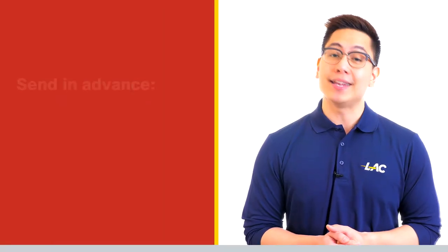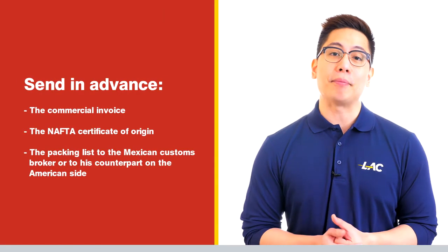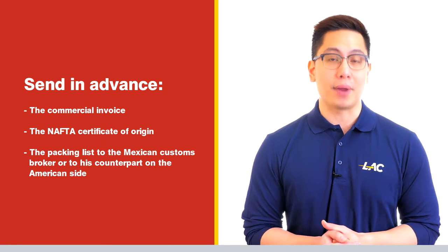First, you must send in advance the commercial invoice, the NAFTA certificate of origin, and the packing list to the Mexican customs broker or to his counterpart on the American side.